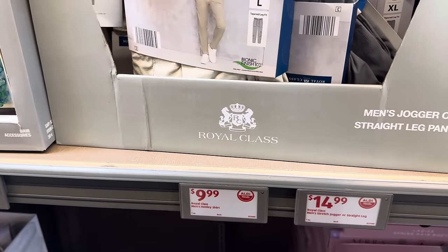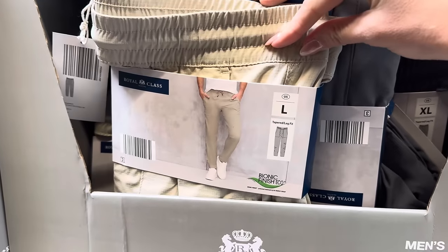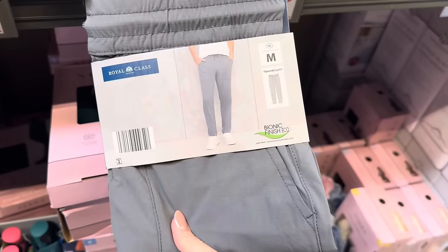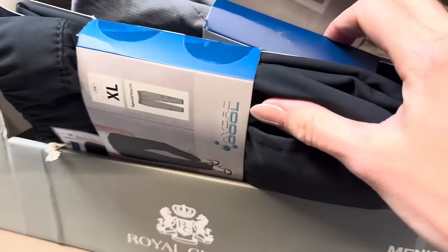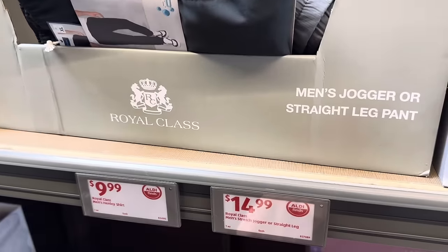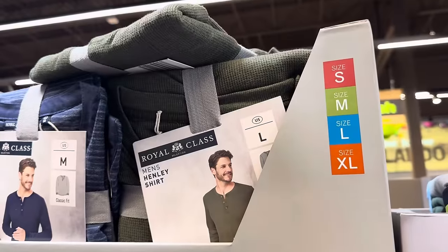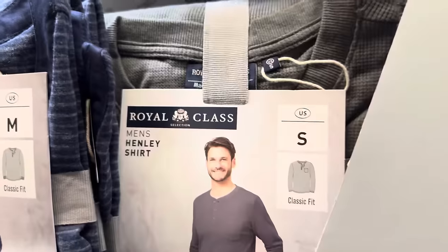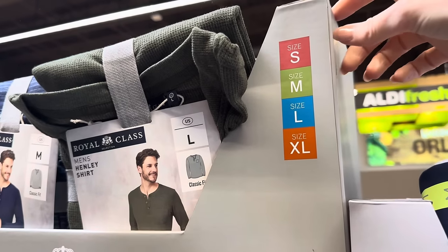We don't want to leave the men folk out. We've got jogger or straight leg pants and shirts. The joggers come in a tapered leg fit in beige, gray, and tapered slim fit in black. $14.99 for those, available small to extra large. For shirts, we have blue with stripes, green, and gray in a classic fit, also small to extra large. Men's items are always so much more simple.